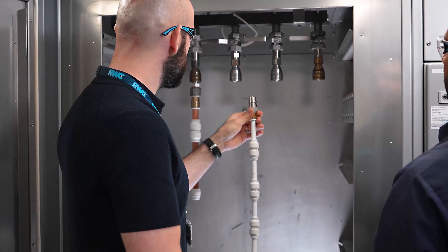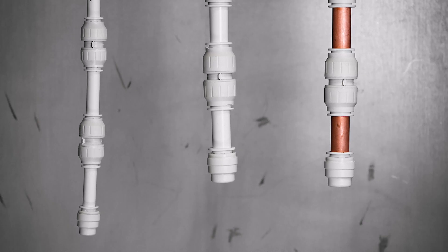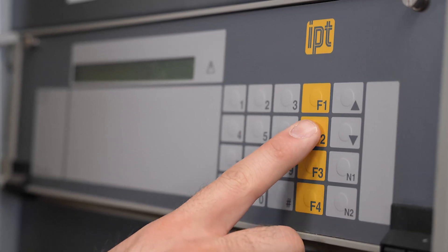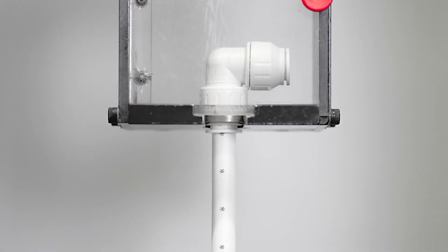We also simulate the effects of water hammer pressure surges, using shock waves of 25 bar at room temperature and 9 bar at 93 degrees Celsius. Tensometers then assess resistance to force.